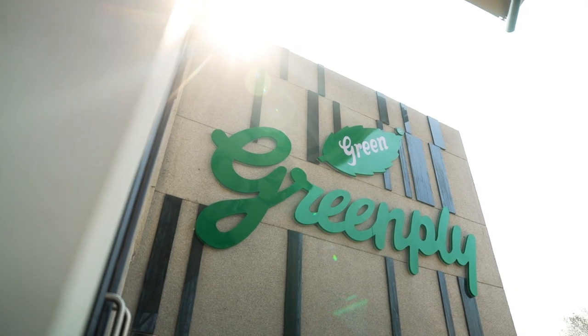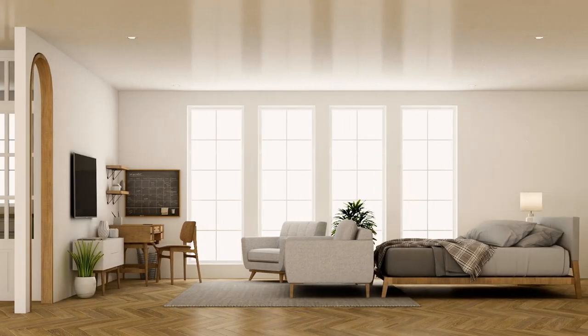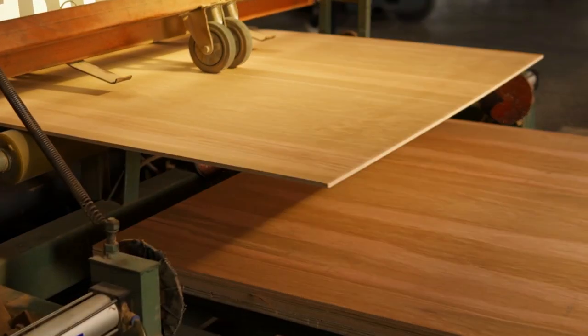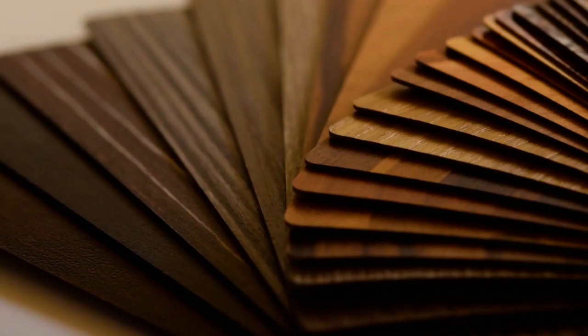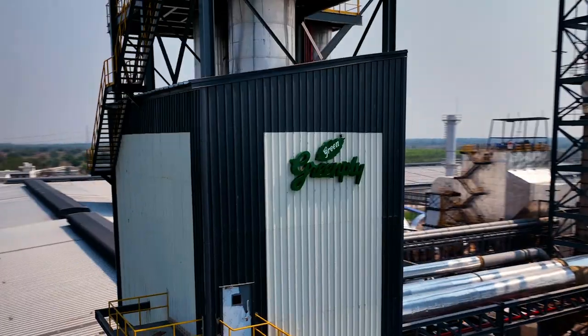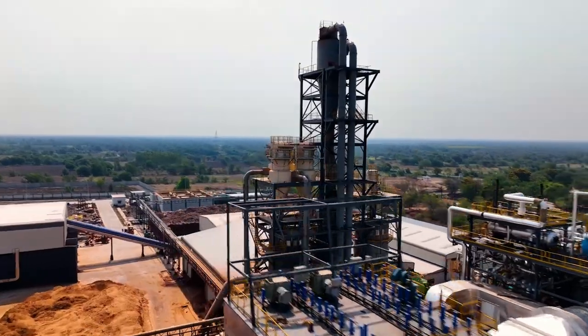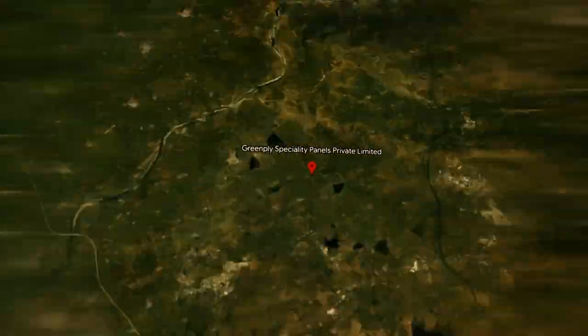India's leading interior infrastructure brand, Greenply has led the wood panel industry in product innovation and sustainability. A leader in plywood, plush doors and decorative veneers, Greenply has now launched its MDF business with the commissioning of its first MDF plant in Vadodara, Gujarat.